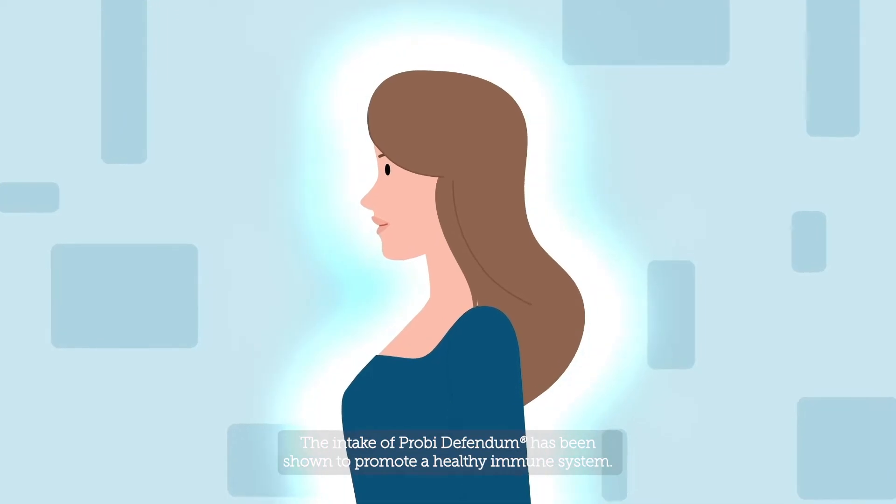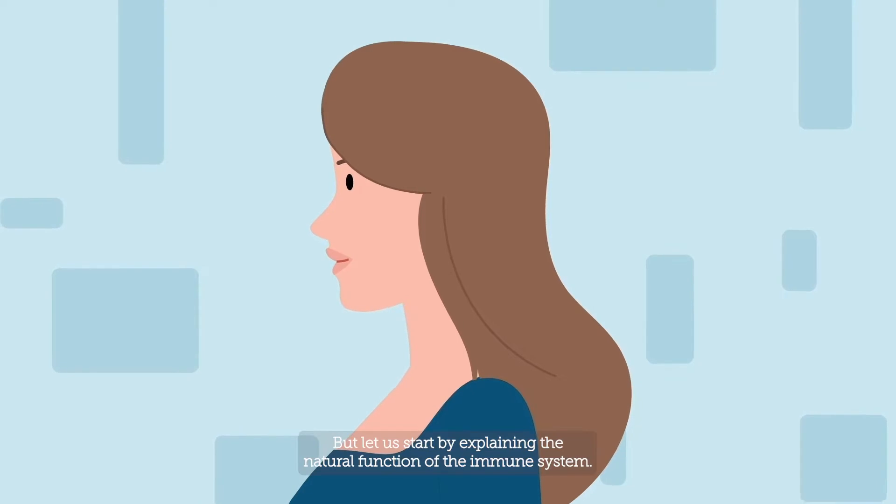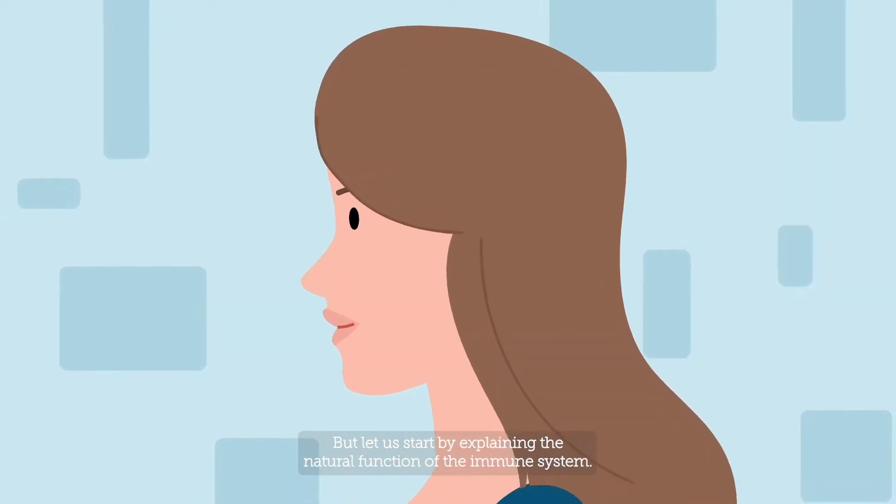The intake of Proby Defendem has been shown to promote a healthy immune system, but let us start by explaining the natural function of the immune system.